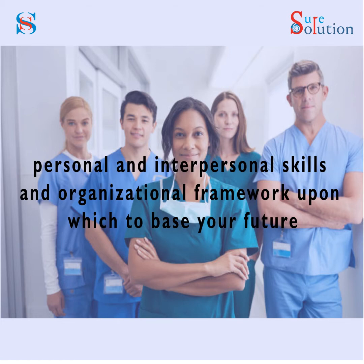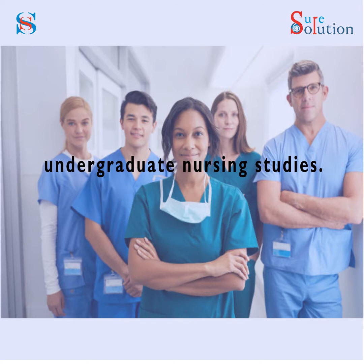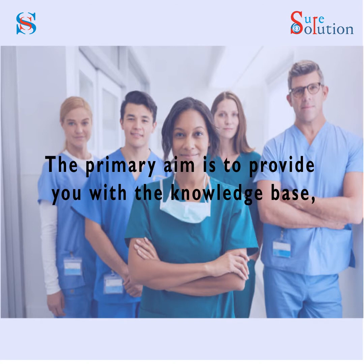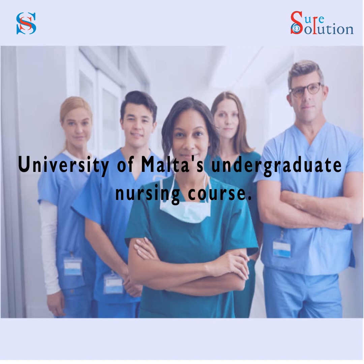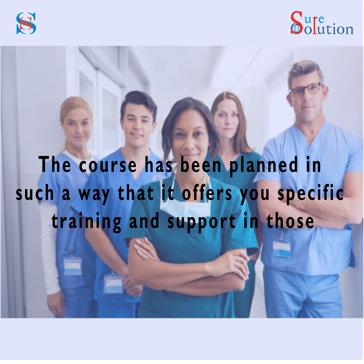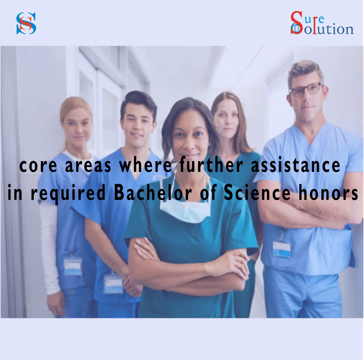This Certificate in Foundation Studies program will provide you with the knowledge, as well as the personal and interpersonal skills and organizational framework upon which to base your future undergraduate nursing studies. The primary aim is to provide you with a knowledge base, transferable skills, linguistic skills, and general competence to allow you to progress successfully onto the University of Malta's undergraduate nursing course.